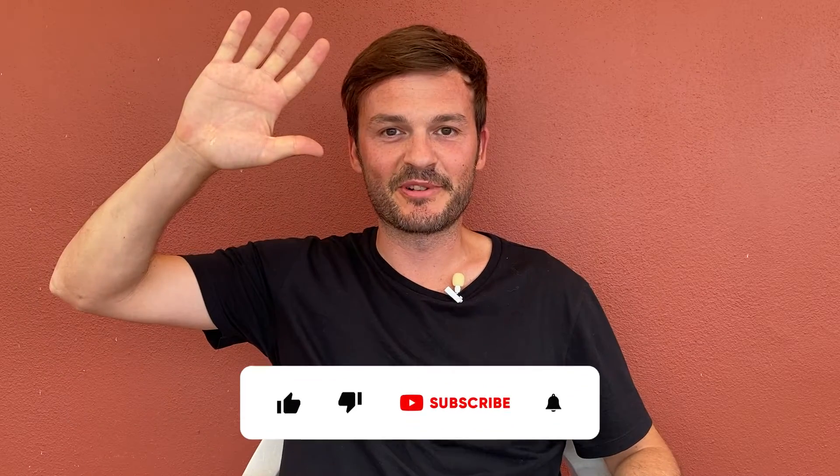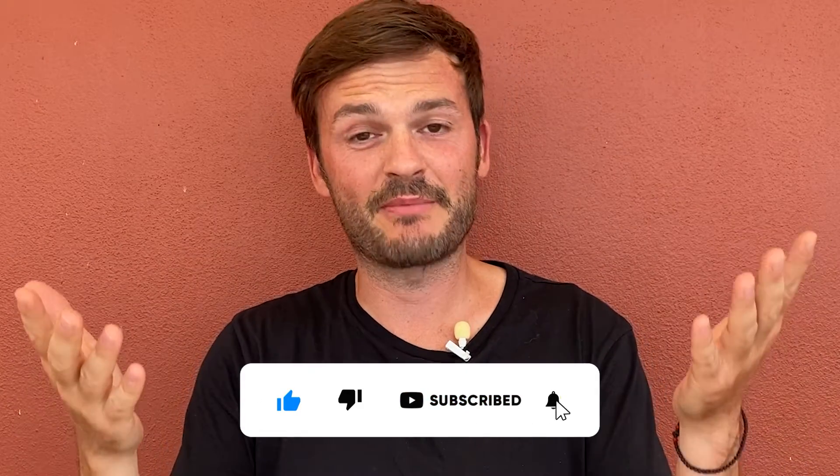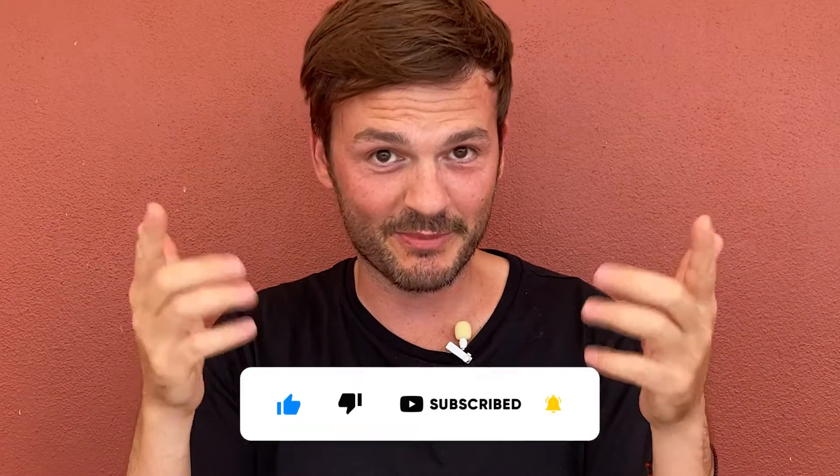Six things you absolutely must do in Zendesk. Hey there, customer experience community, this is Dominic. Welcome to another video. Today we're going to look at six things you absolutely must do in your Zendesk in order to be successful.